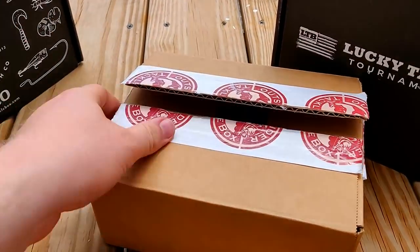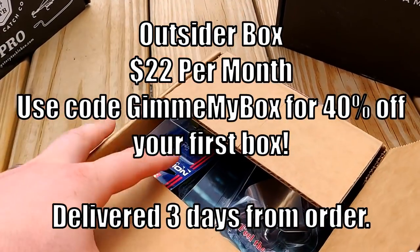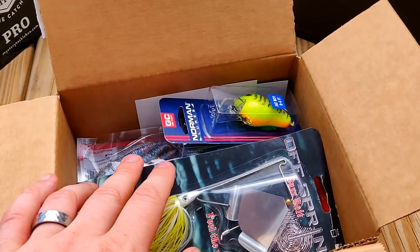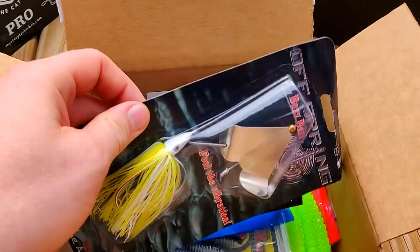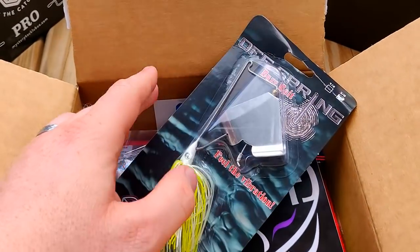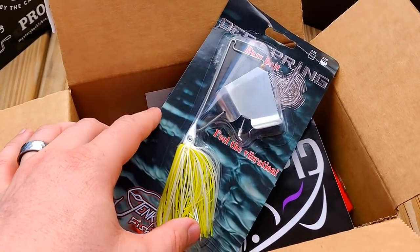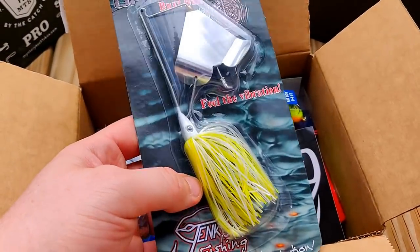Let's start with the Outsider Box. There are two things I'm looking at when reviewing these boxes. The first is variety — are there things in here I haven't tried before? Like, I've never tried a Buzzbait, so that's something cool. Things I wouldn't necessarily buy, but because I'm getting them, I'll try them out. The other thing is value. I want double my value of what I pay.